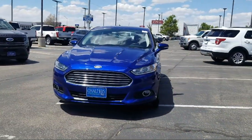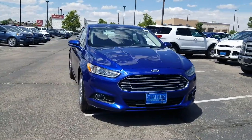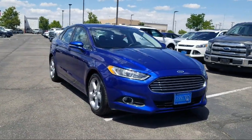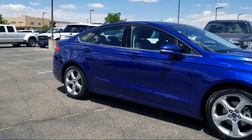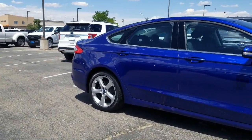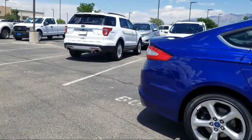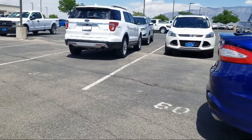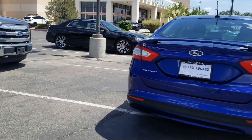It comes equipped with keyless entry, Bluetooth smartphone integration, tire pressure monitoring system, Sirius XM satellite radio, rear view camera, rear spoiler, navigation system, air conditioning, 10 speaker audio system, AM FM MP3 single disc audio system, and has less than 30,000 miles on the odometer.